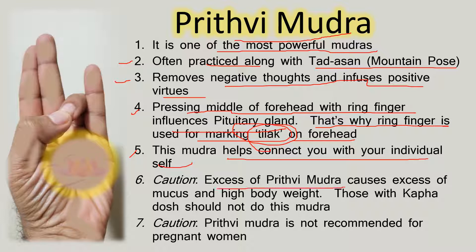Excess of Prithvi Mudra causes excess of mucus and high body weight. Therefore, those with cough dosha should not do this mudra. Prithvi Mudra is also not recommended for pregnant women.